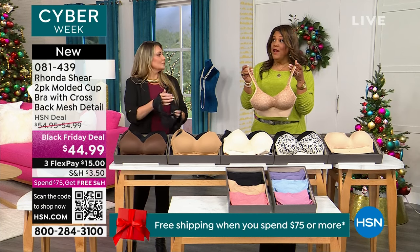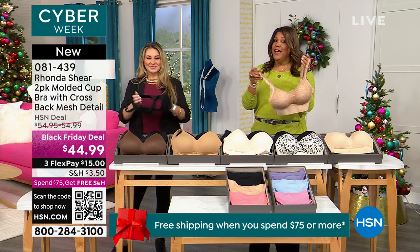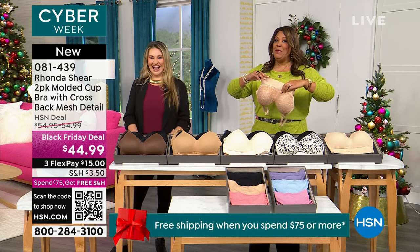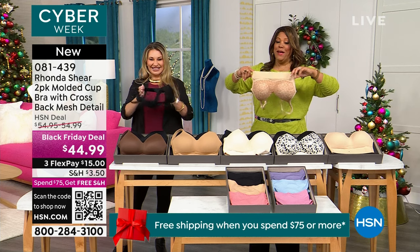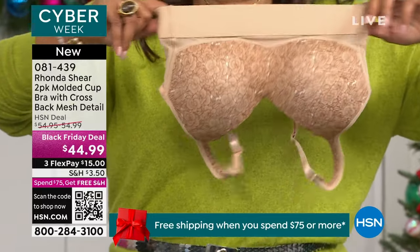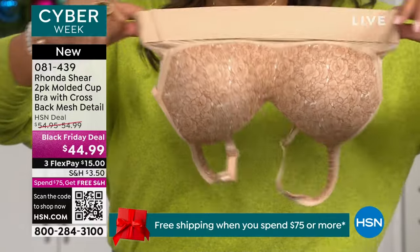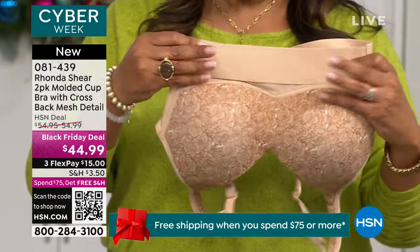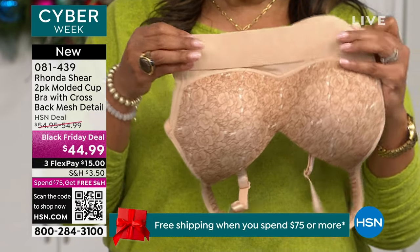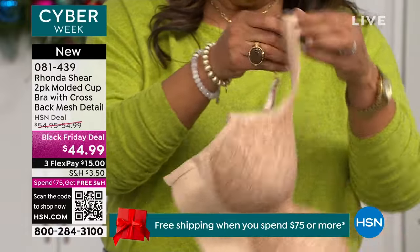I was nervous because I had turkey, ham, dressing, mac and cheese, sweet potato pie, lemon cake, pecan pie. We want to enjoy our holidays. During the holiday season, don't think about it — look at the stretch. This is why you don't have to think about it. This is an extra wide band. I have tried a lot of Rhonda Shear bras and I have not seen this wide of a band at the bottom in the front.